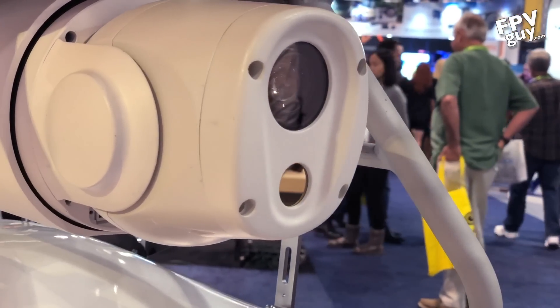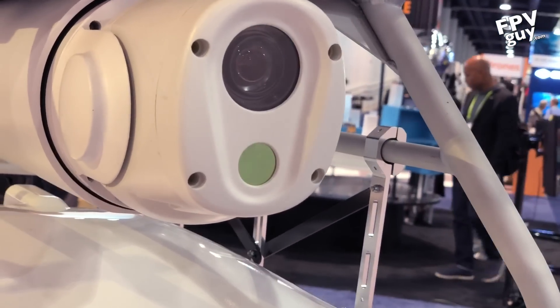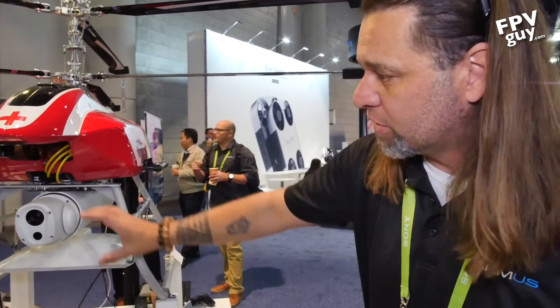On the bird itself, on this one, we have basically a FLIR camera. That FLIR camera can be seen up here in the front. We can move it, we can utilize that, we can do whatever we need to do here.